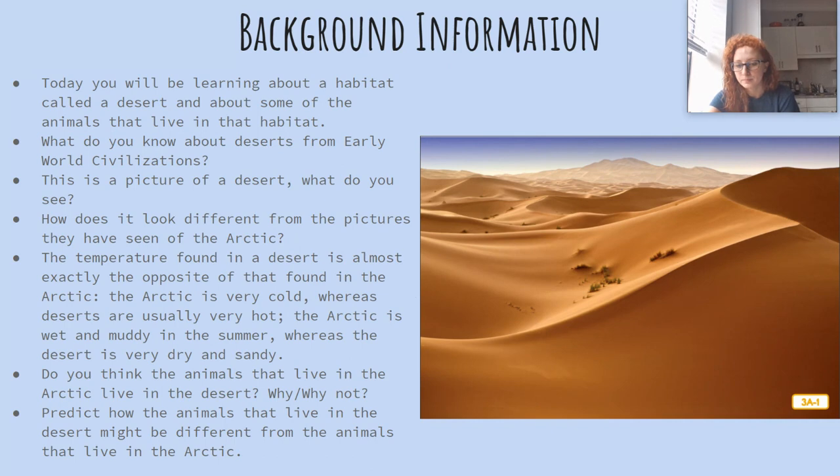Lots of sand, not many plants, not many animals. How does this look different from the pictures you saw in the Arctic? Well, there's no snow or ice. The temperature in a desert is almost exactly the opposite of that found in the Arctic — the Arctic is very cold whereas deserts are usually very hot. The Arctic is wet and muddy in the summer whereas the desert is very dry and sandy.